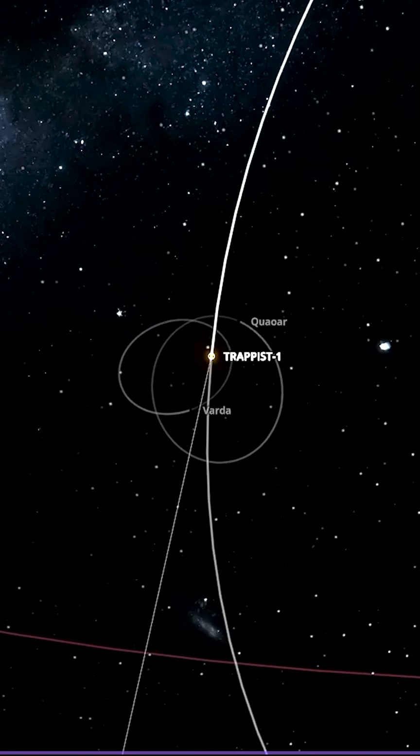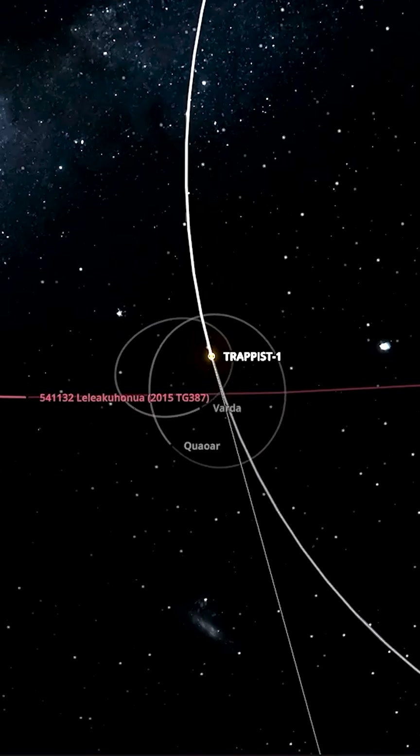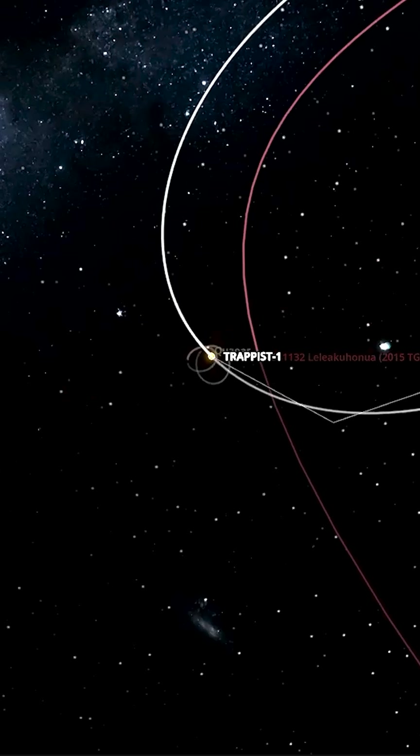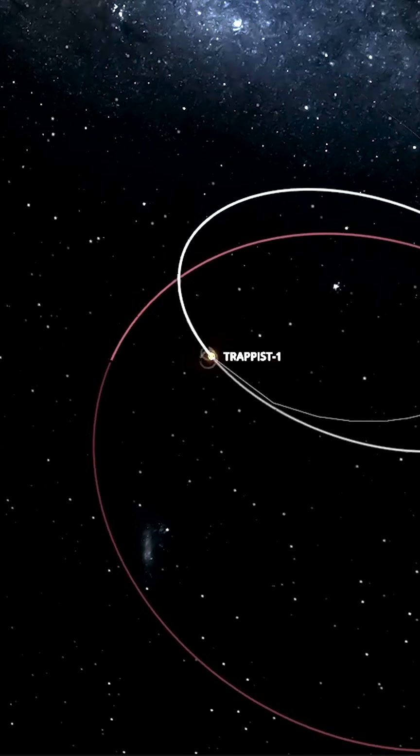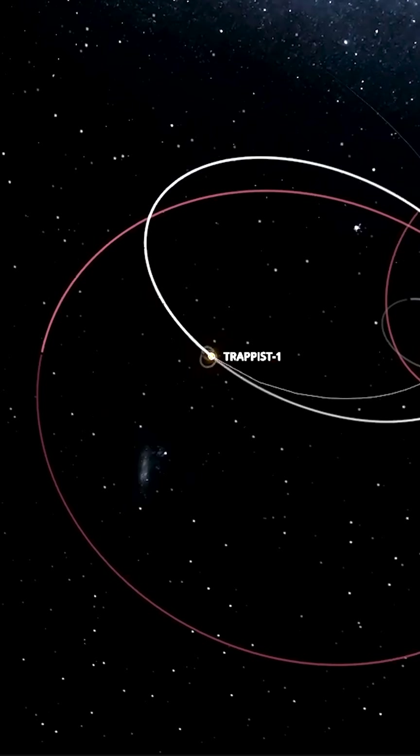We've got Varda, for instance, now orbiting Trappist-1. Is it going to pick up this object as well? Yes, and that looks like it has ejected it completely. Not just yet — still hanging on in there.